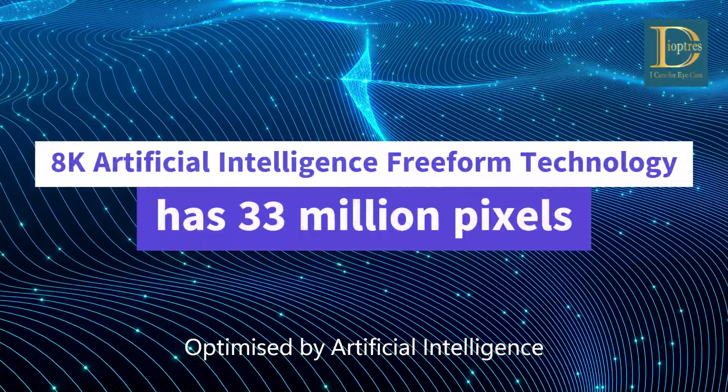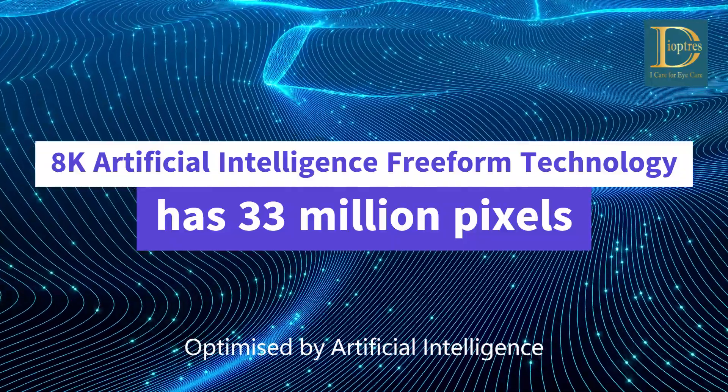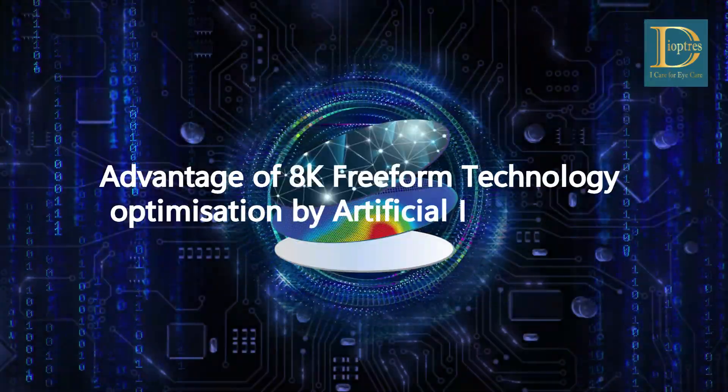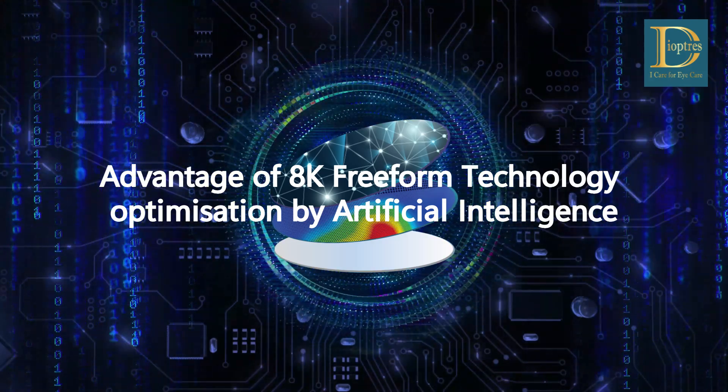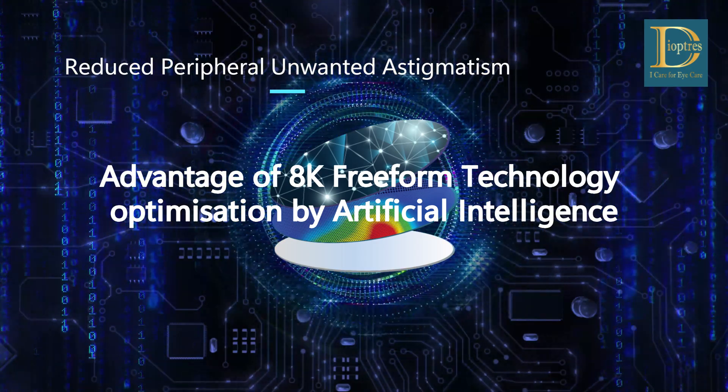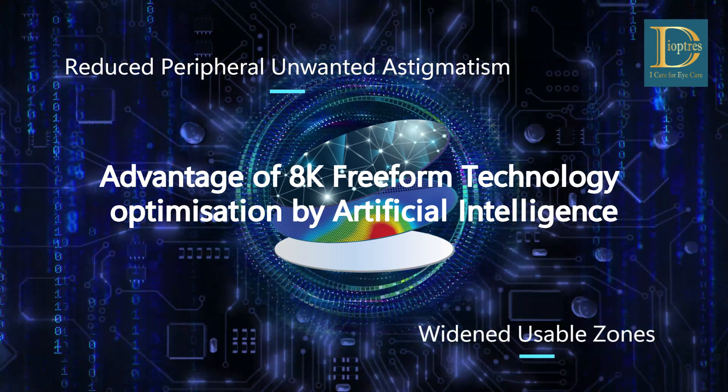8K Artificial Intelligence Freeform Technology has 33 million pixel power points. Advantages of 8K Freeform Technology optimization by Artificial Intelligence include reduction in peripheral unwanted astigmatism and widening of usable zones.